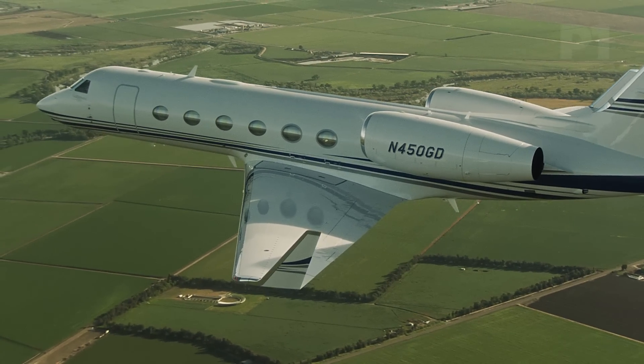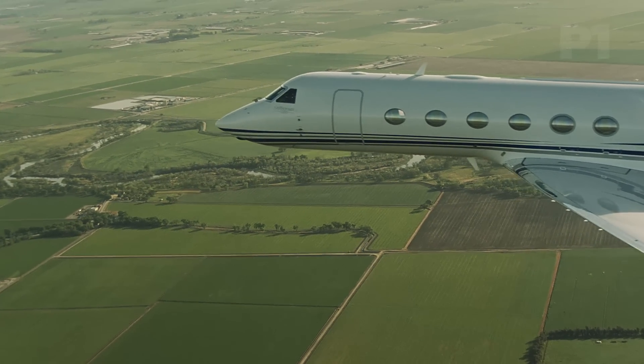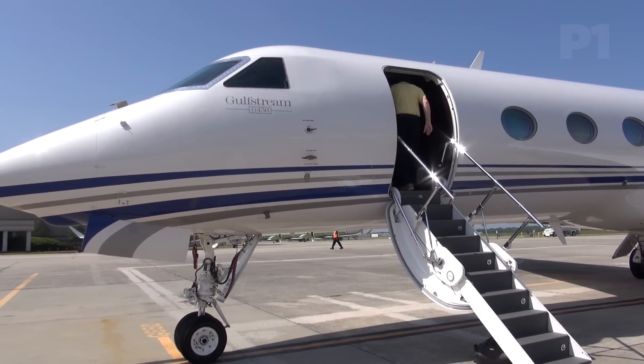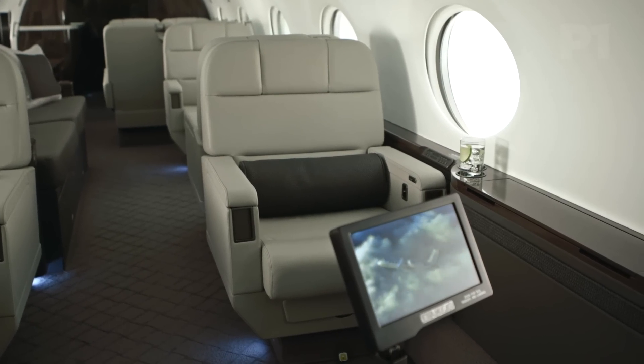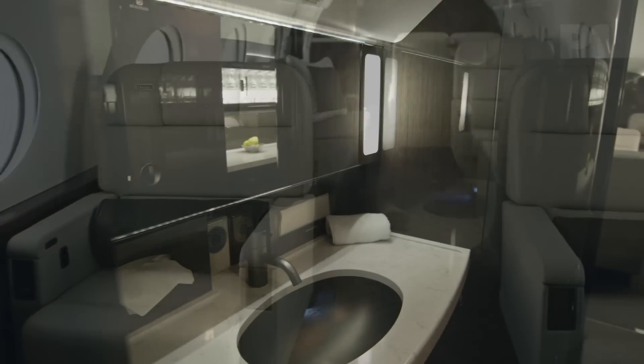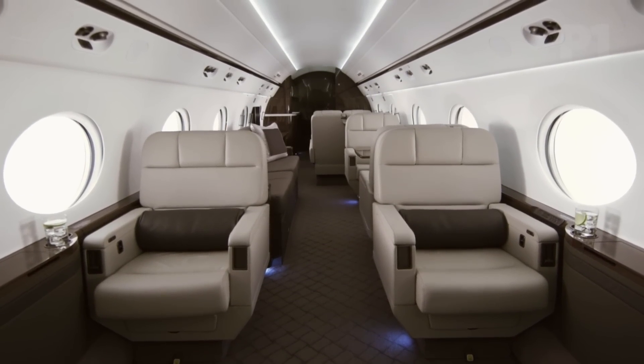Even though the G450 is the little brother of sorts in this large cabin series, Gulfstream didn't skimp. Eight people in the cabin offers plenty of room, all the amenities, and a quiet environment that delivers passengers to their destination completely refreshed. That's because the G450's cabin air is refreshed every 90 seconds, and even at maximum cruising altitude, the cabin never climbs above 6,000 feet.